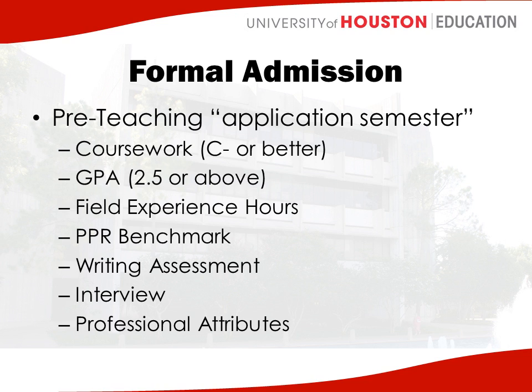You'll be taking courses. You're all enrolled in courses right now and you need to make sure that you have a C minus or better in those courses. If you make anything below a C minus, you do have to retake the course. You need a GPA of 2.5 or above in order to be formally admitted into the program, so your advisor will check your GPA at the end of pre-teaching to make sure that you meet that requirement.